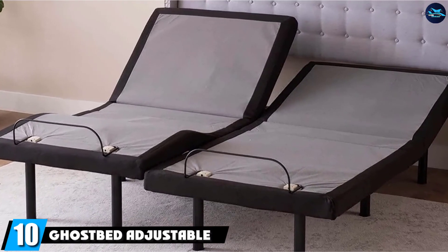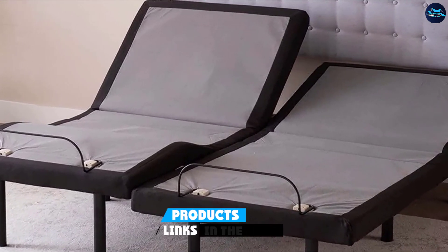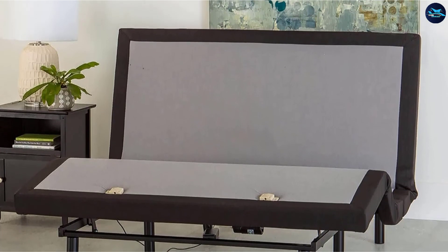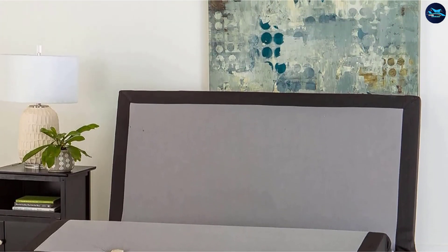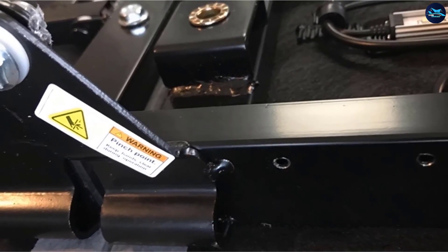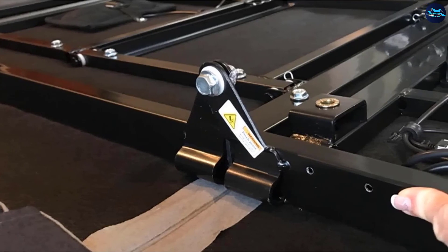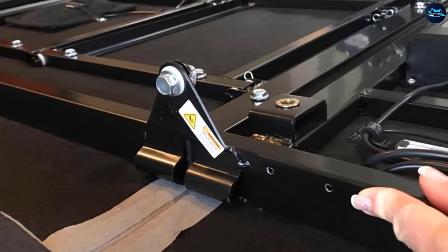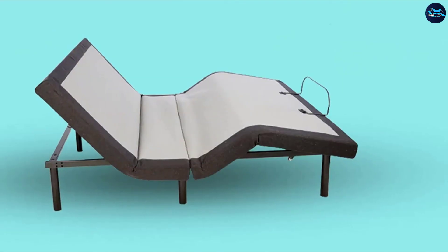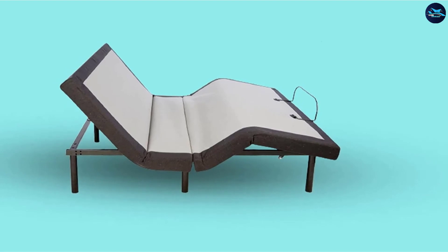Finally, the number 10 position is the GhostBed Adjustable Bed Frame and Power Base. Finding an adjustable base that works for both you and your partner is important, especially if you have different preferences. The GhostBed Adjustable Base allows each side to adjust independently with a variety of upper and lower body positions, including TV-watching and anti-snore adjustments. The base also comes with 15 whisper-quiet massage modes to address body aches and help you sleep. USB charging ports are on each side, and there's an under-the-bed light. The company offers a lifetime warranty, though there is no trial period.